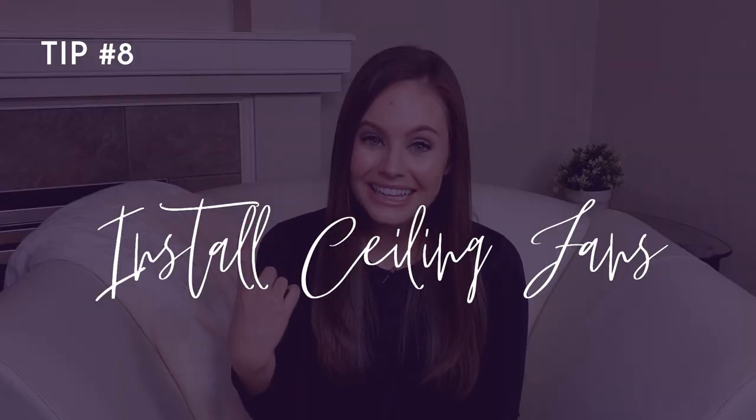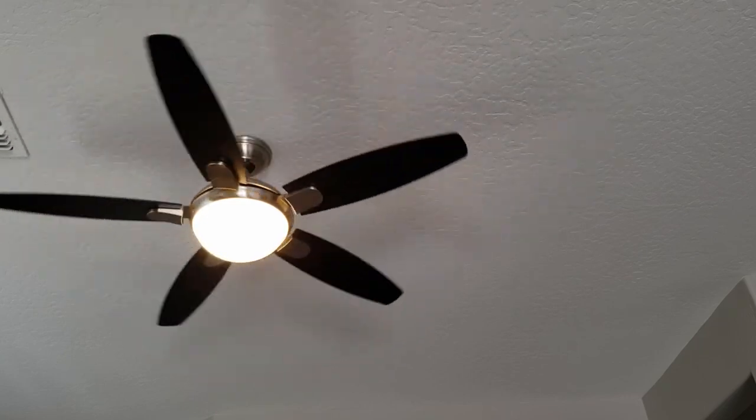Number eight: install ceiling fans. If you're living in Arizona without ceiling fans, you are not living your best life. Ceiling fans allow us to go longer in the year without turning our air conditioner on, and they also allow us to run the AC at a higher temperature when we do turn it on. Just remember to turn your ceiling fans off when you leave the room to save even more energy.